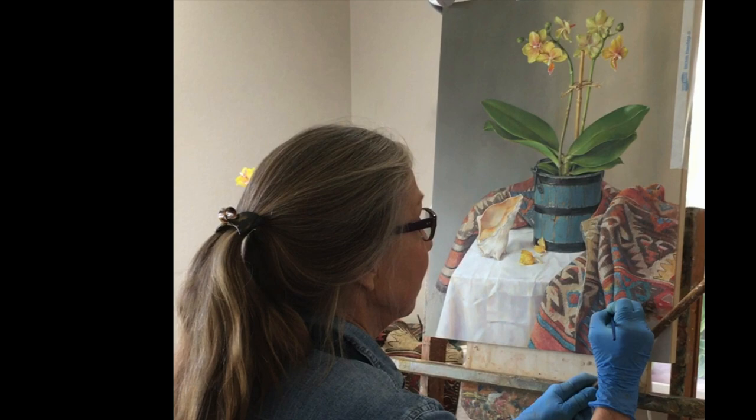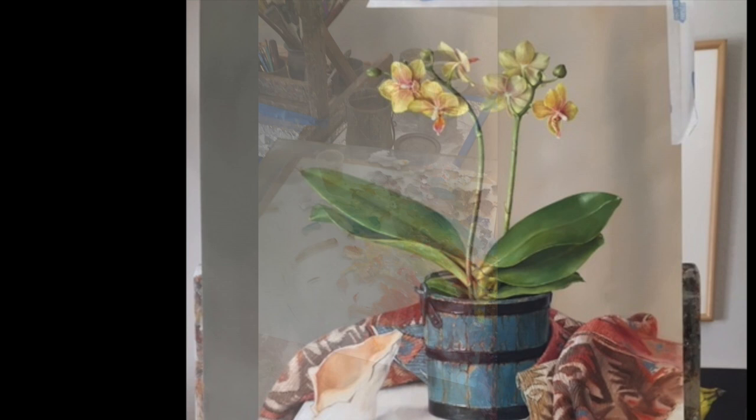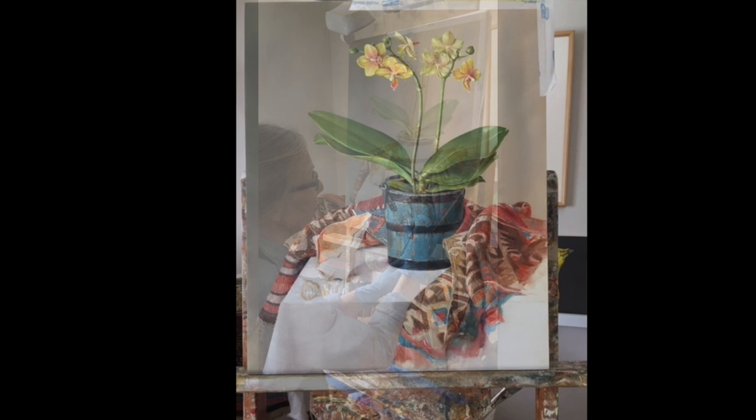Pam Carroll started drawing at about the age of six and was always interested in making her art look as realistic as possible. Pam dabbled in art her whole life and in the late 1970s painted photorealism during the peak of that movement. She took a long hiatus after getting married and motherhood.